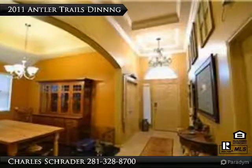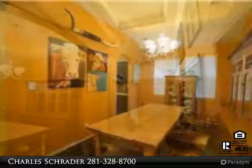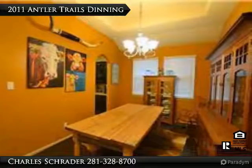Another view of dining and main entrance. Dining room with entry from main hallway and through butler pantry. Recessed roof and tons of room.